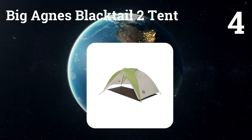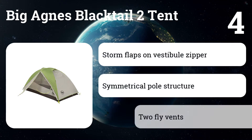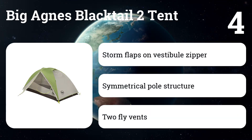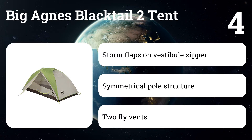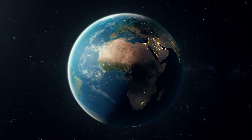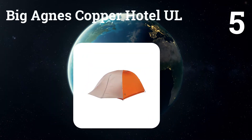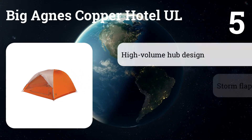Number four: Big Agnes Blacktail 2. This tent is a favorite of many. We like the tent's lightweight build and use of high-quality materials, as well as its well-thought-out storage options, including internal mesh pockets that let you run headphones to your smartphone or tablet. It's also a good choice if you're looking for something to bridge the gap between backpacking tents and car camping tents.